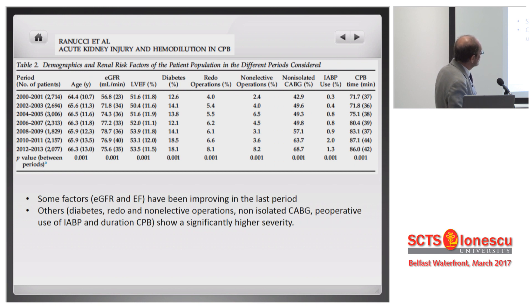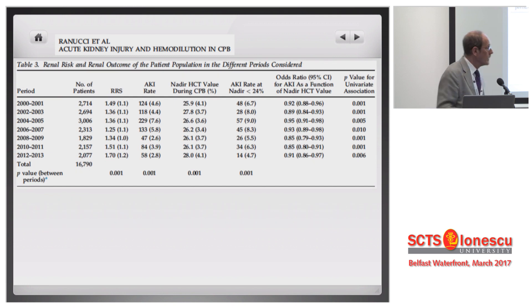From the point of view of the population, here we have something like 15,000 to 16,000 patients divided over a couple of years. As everybody knows, age is increasing, diabetic rate is increasing, redo-operations are increasing — the population is becoming more and more severe. The acute kidney injury rate had an increase up to around 2005, and then started decreasing. Simultaneously, we could increase our nadir hematocrit value.